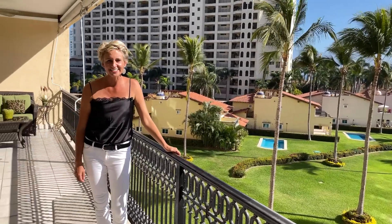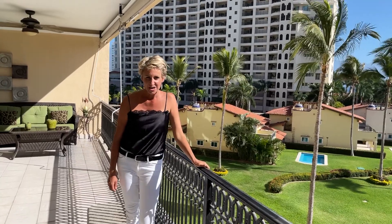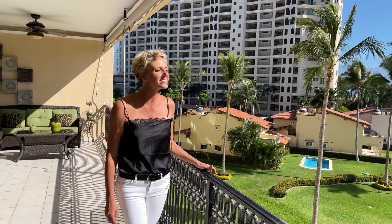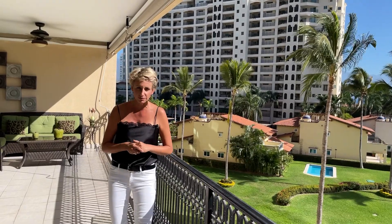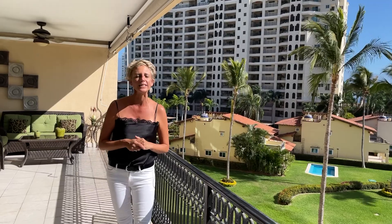Hi guys, Buenas tardes! This is Katia Holm from Coldwell Banker La Costa Porto Vallarta. We are currently at the Marina area, Marina Vallarta, and I'm going to show you an amazing condominium in the heart of the marina in a complex called Los Caracoles. This condominium is 2300 square feet and has four bedrooms, one of which is a complete maid's quarter.